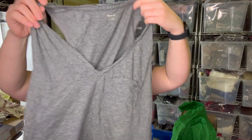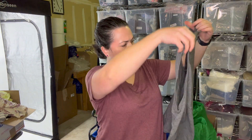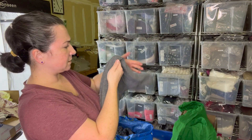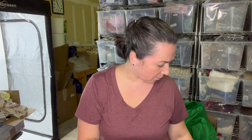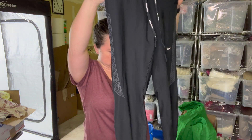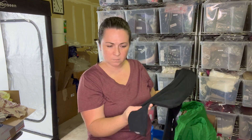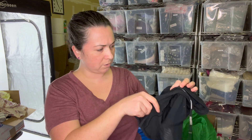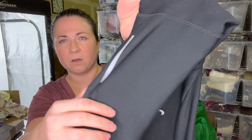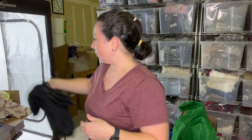This is a Madewell tank, size large — I think I actually have one of these myself. There's a little bit of discoloration so I won't put it in a box; I'll just sell it myself. Then there are Nike Dri-FIT leggings, size small — thinking of putting these in a box. There's no pilling at the crotch, just mild cracking on the reflector strip on the back, but I don't think that's a deal breaker. We'll throw those in a box.